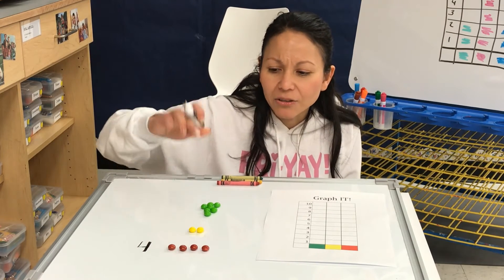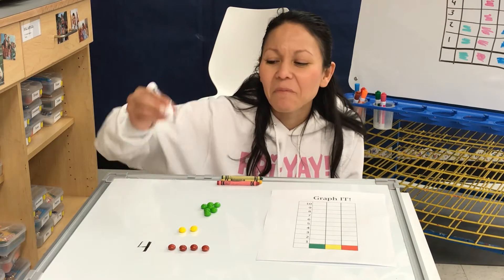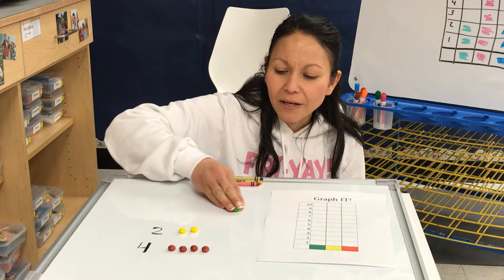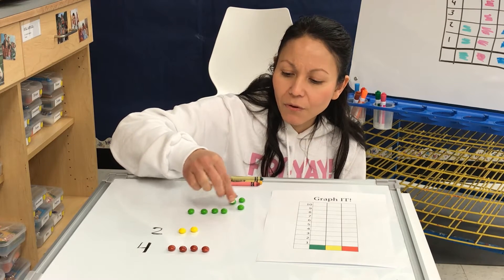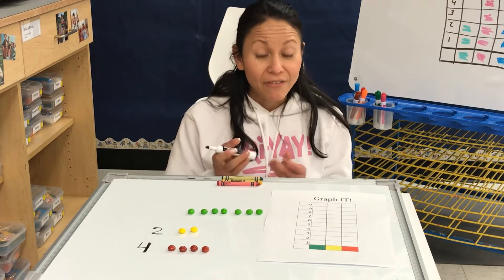And how many yellows? Can you count them by yourself? Did you get two? Me too. So there's two. Now we have greens. Let's count the greens. Ready? One, two, three, four, five, six, seven. We have the number seven.